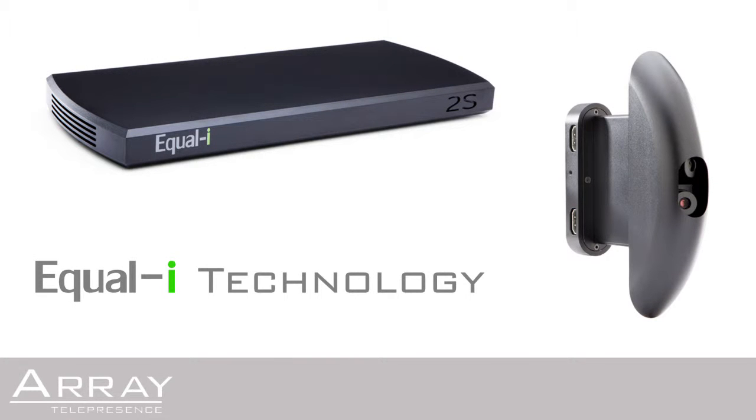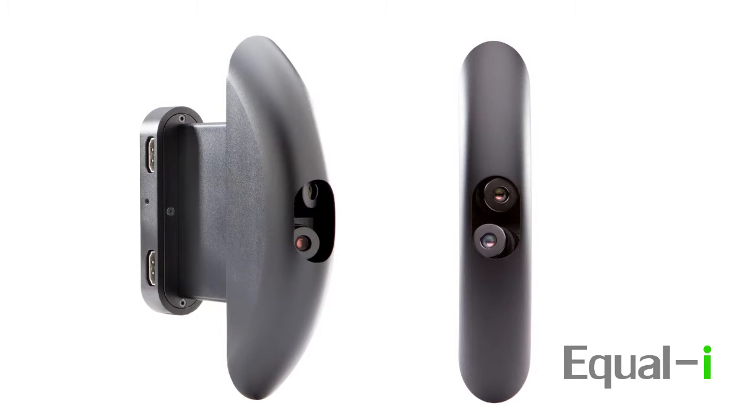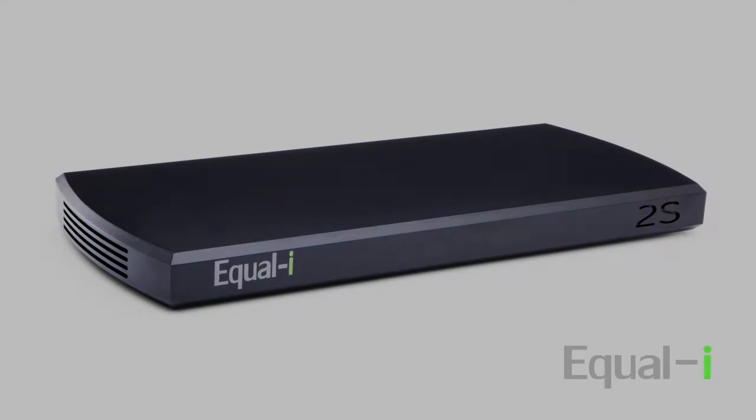Array Telepresence introduces its revolutionary EqualEye technology. The following presentation compares EqualEye technology to the experience of a standard video conferencing room.